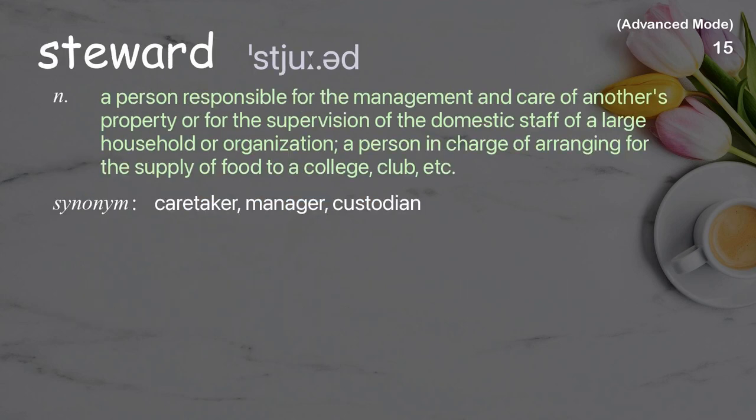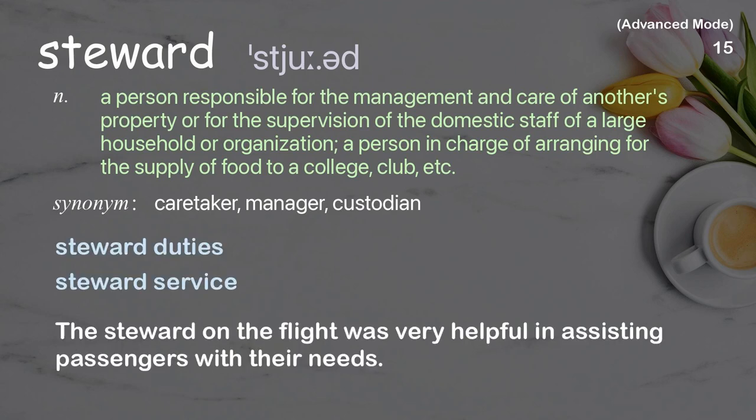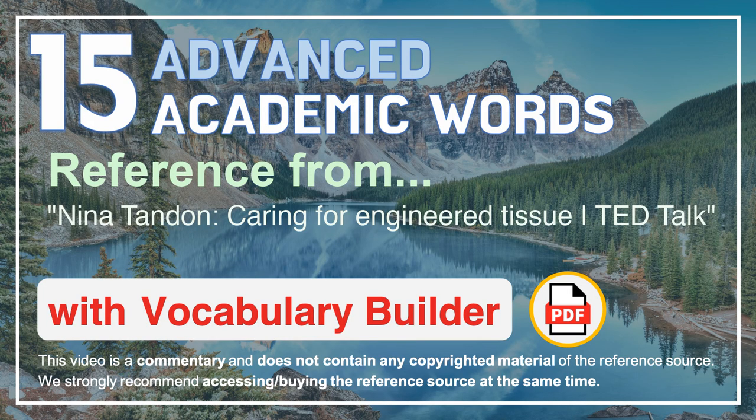Steward. A person responsible for the management and care of another's property, or for the supervision of the domestic staff of a large household or organization. Also, a person in charge of arranging for the supply of food to a college, club, etc. The steward on the flight was very helpful in assisting passengers with their needs.